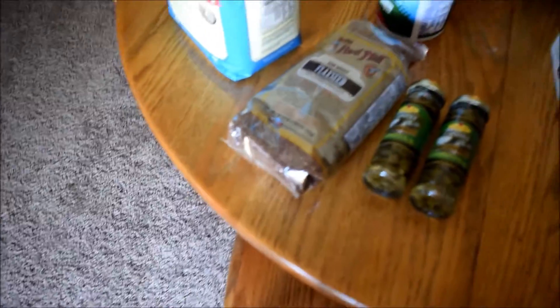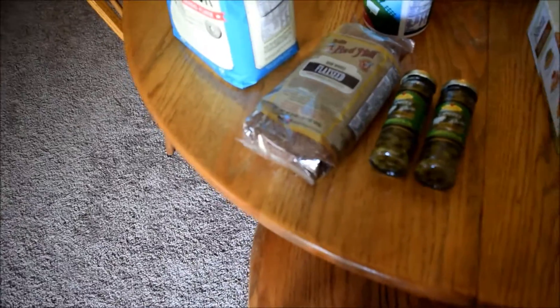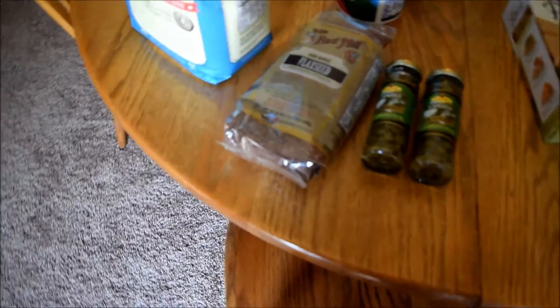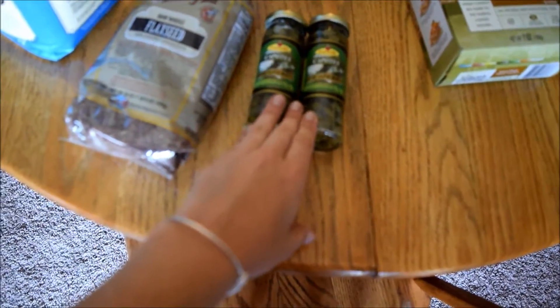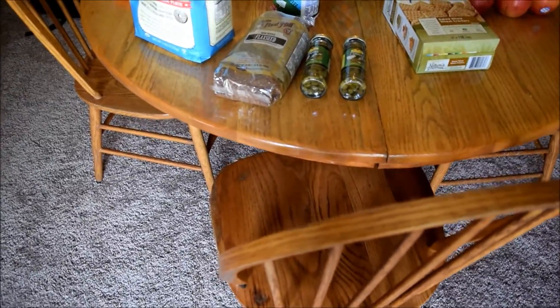I've never bought flax seeds before, which is weird because you would think as a food blogger and somebody who's really into healthy foods — I just haven't jumped on the flax seed bandwagon yet, but I'm excited. I also got two jars of capers. I'm going to put those in a tuna salad I'm making for dinner this week. I love capers. Ryan hates them, so I'll just make his without them.